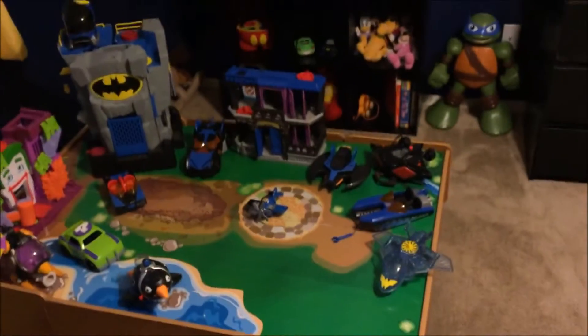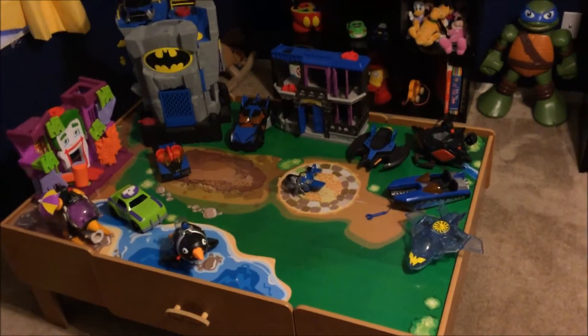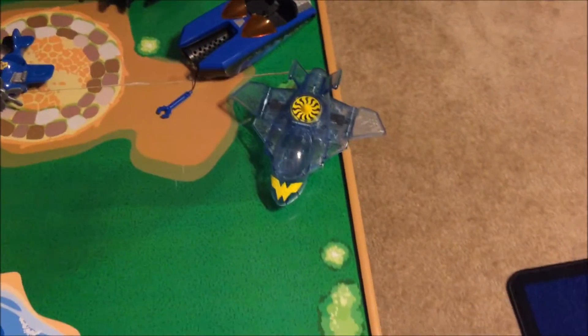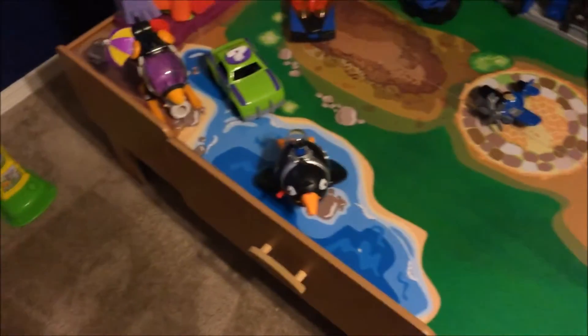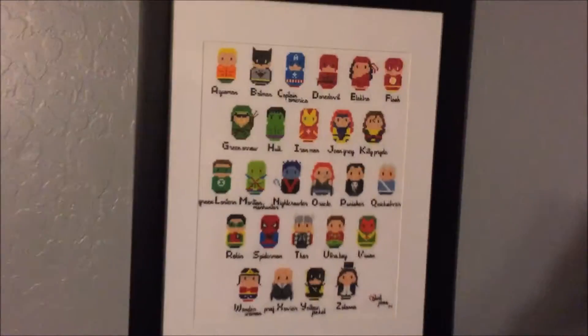We have a train table down here — trains are okay and stuff, but Batman's much better, so we got rid of all the train stuff and got the Imaginex Batman set. We have the Joker's Hideout, the Bat Cave, Gotham City Prison, and a bunch of different vehicles including the Manta vehicle and the Invisible Jet — though it's kind of hard to say it's invisible when you can see it right there. We also got some Penguin vehicles, and my son's favorite is the Bat Copter — he'll spin that around for hours a day.